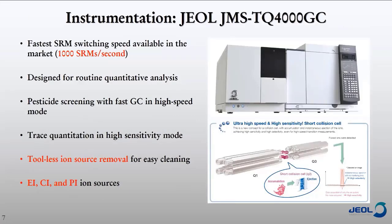Just a little about the triple quad we used in today's experiments — the JEOL JMS-TQ4000GC. It has the fastest SRM switching available on the market, and it's basically been designed for routine quantitative analysis, particularly for pesticides. It features a high-speed mode that allows you to measure more transitions within unit time, which is helpful if you're monitoring a lot of pesticides at once. You can also do trace quantitation in high sensitivity mode, with tool-less ion source removal for easy cleaning, and it supports EI, CI, and PI ionization.